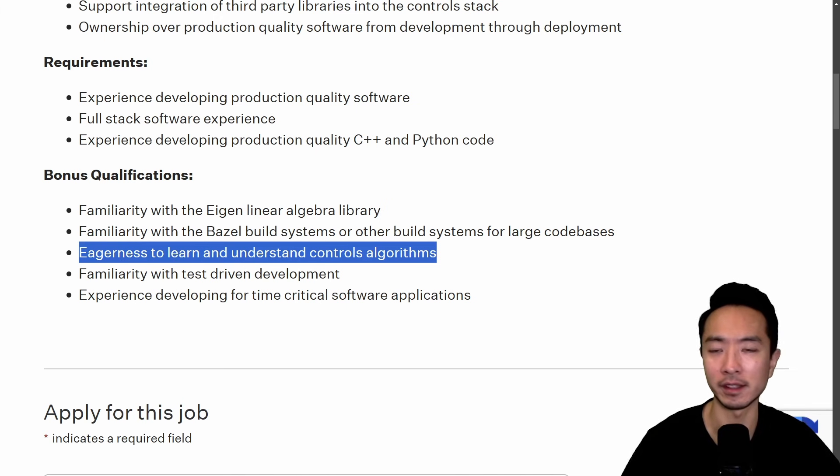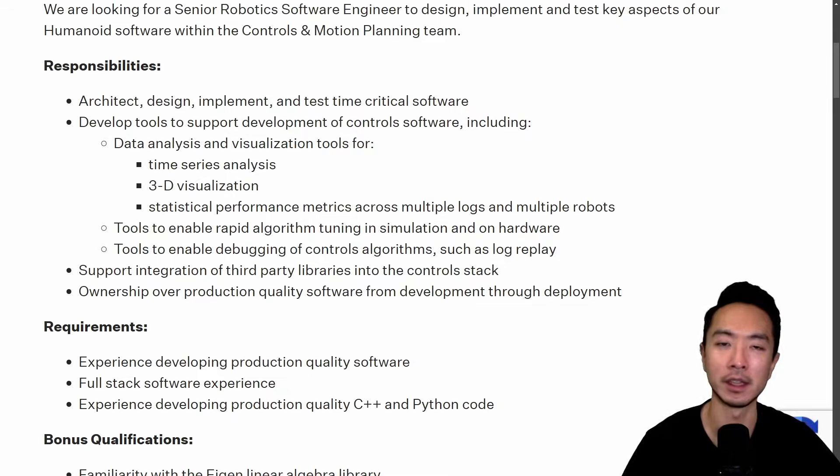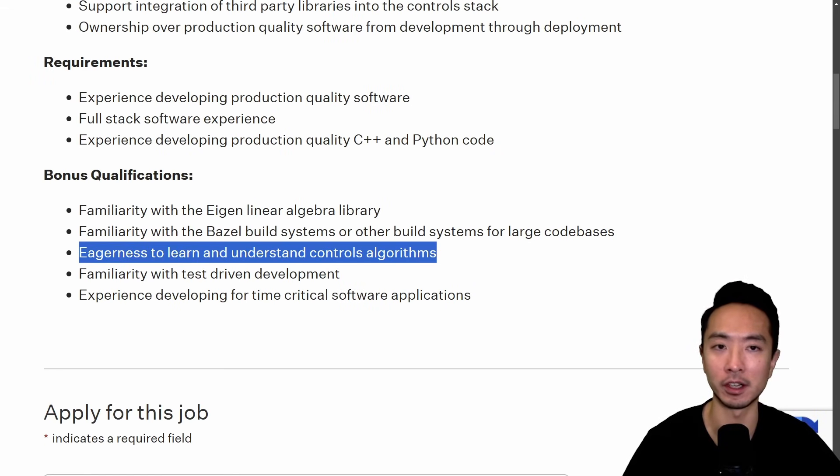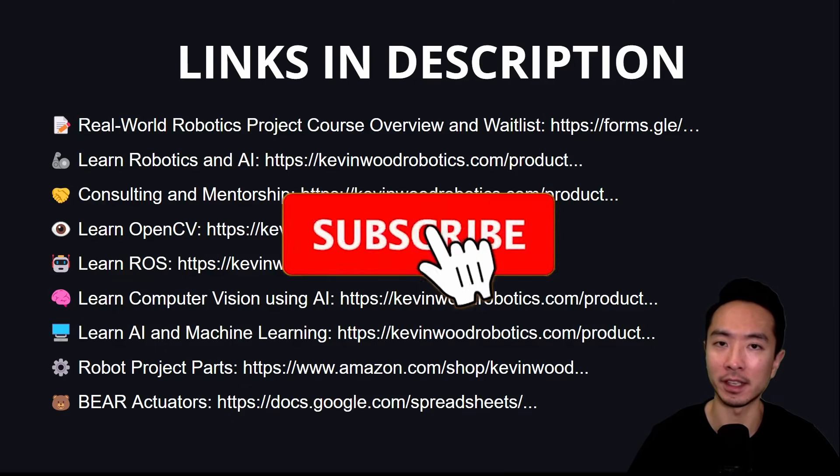So to summarize, you want to work backwards: look at the job description, pick out the key skills it mentions, then think about whether your chosen project will help you learn and demonstrate those skills to your future employer — including how it might showcase relevant soft skills. If you'd like more robotics and AI resources, check out the links in the video description and subscribe for more.